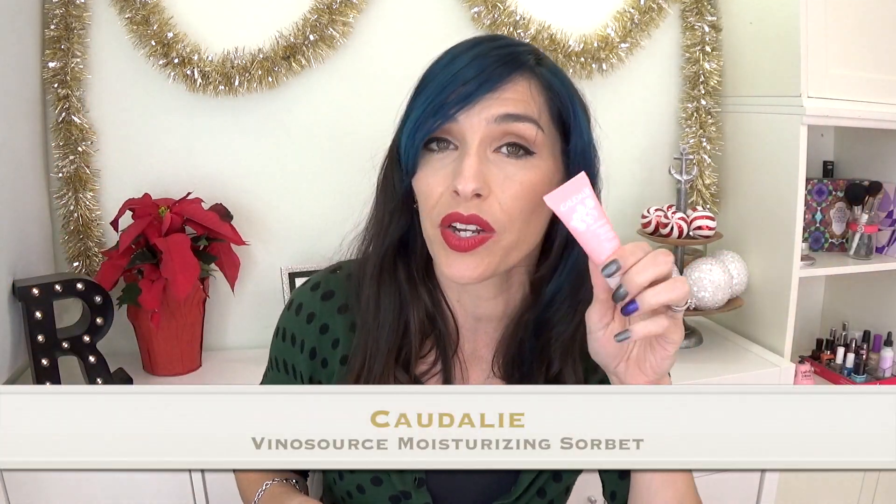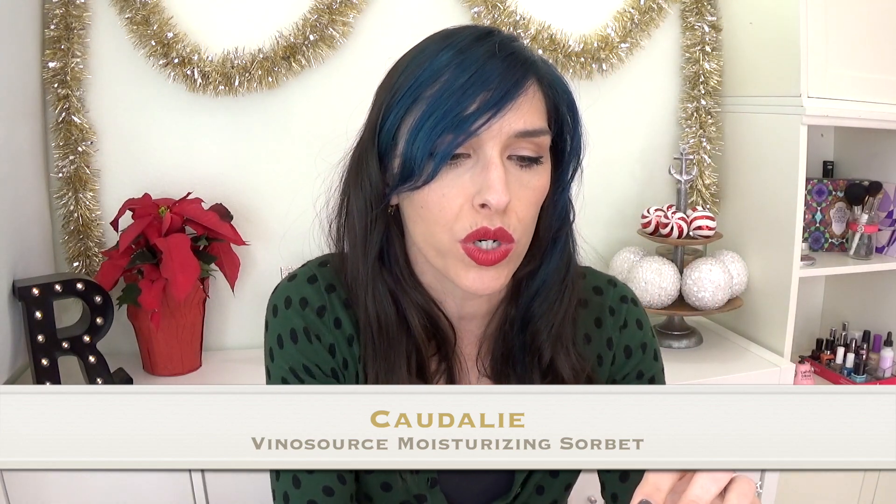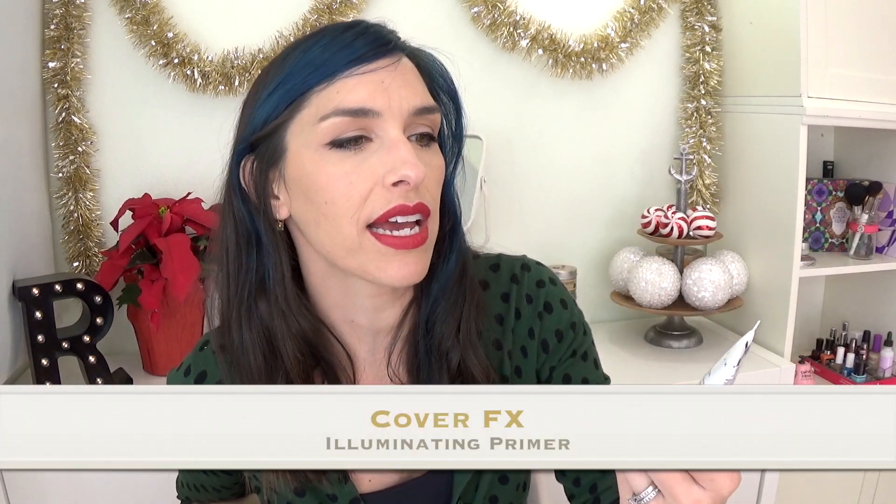For my Play box this month, we have the Glow Getters. I love these little bags. I have yet another facial moisturizer — I got one in every single box, it was crazy. This one from Caudalie I actually really like, and I have been using it on and off. It is the Vino Source Creme Sorbet. I love Caudalie, they have such nice products, and I love this one. It's totally great.